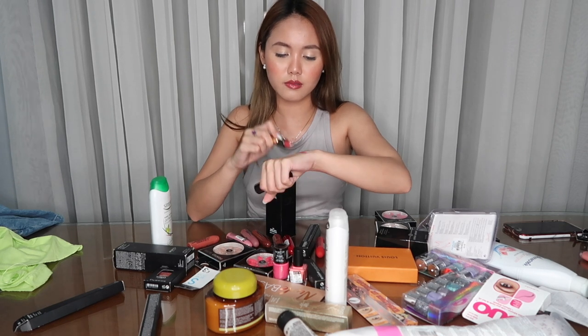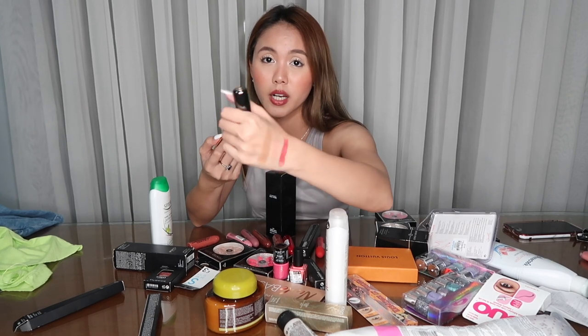Next naman is this creamy lipstick by Kiko Milano — ang ganda ng packaging niya guys, as in amazeballs. And you pull it here and twist it. And this is the shade 106 — it's very pigmented and I love the color. This is the kind of color that I would wear everyday.